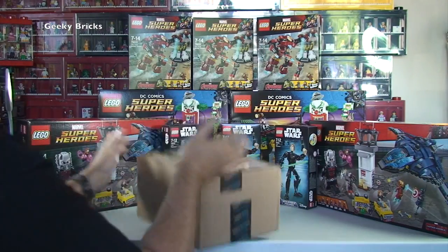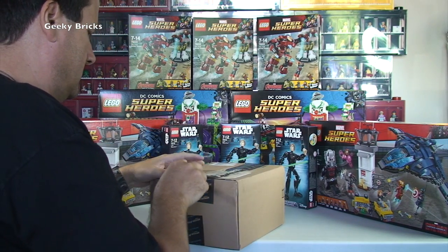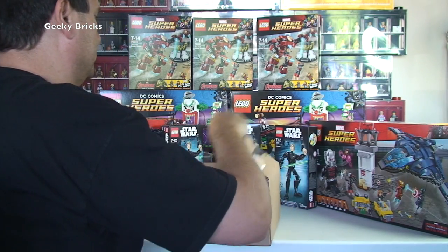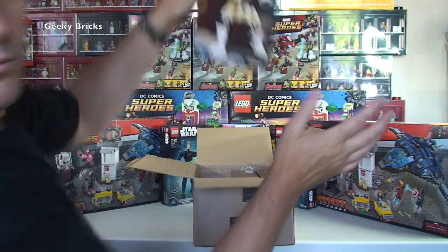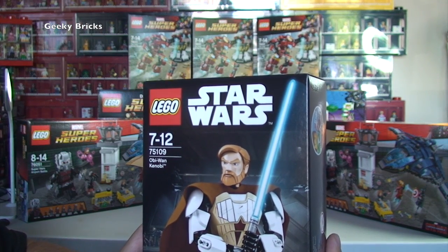Let's bring the next box up. More bubble wrap in this one, and this is going to be Star Wars 75109 Obi-Wan Kenobi.